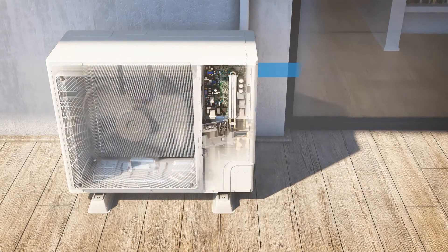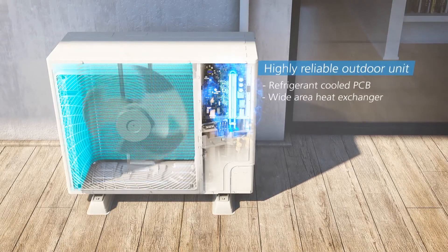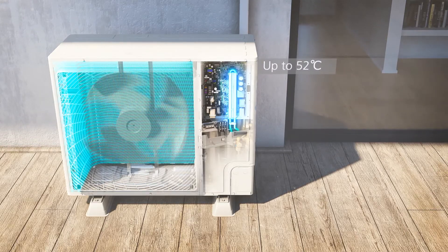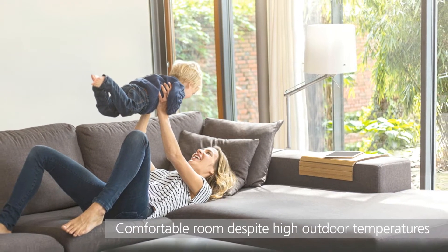Thanks to the unique refrigerant-cooled PCB technology and wide area heat exchanger, the outdoor unit's operating range has been extended to 52 degrees. Your room stays comfortable despite high outdoor temperatures.